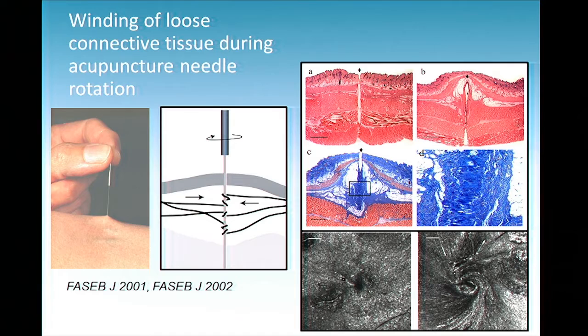The acupuncture needle — we like to think of them almost as little probes that you can insert into the body. When you manipulate the needle, either via rotation or up-and-down motion, the connective tissue binds to the needle. This is an exaggerated version where if you twist the needle quite a lot, you can eventually pull the skin up. Even very small manipulations cause the connective tissue to essentially bind to the needle and go with it.